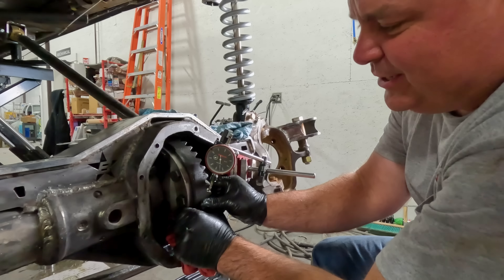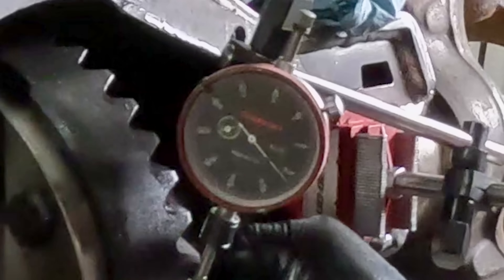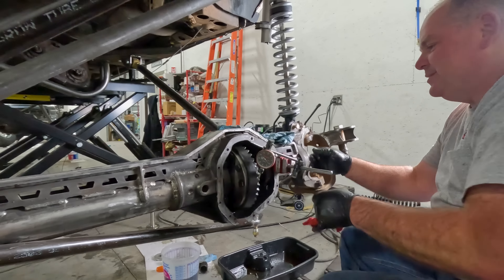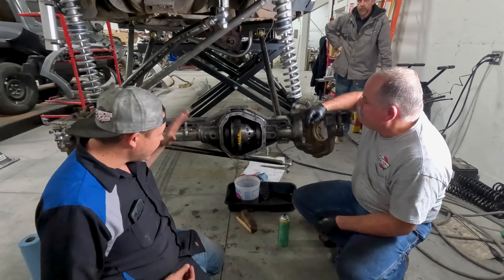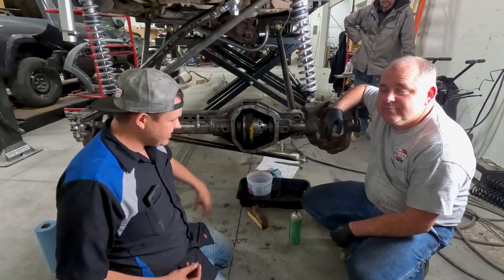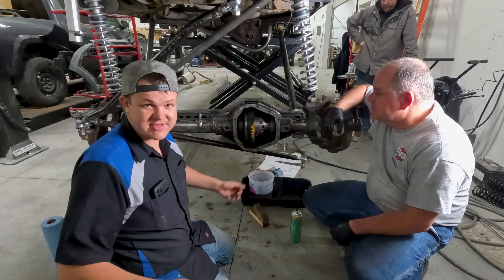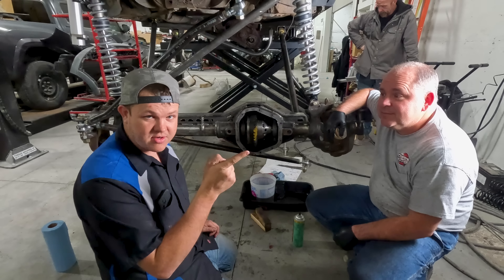So we have these ballistic 16-inch coilovers with dual springs — a dual spring rate. One is 150 pounds on top and the bottom is a 200-pound spring. But it's just not enough for this humongous limousine, so we're figuring out what spring rate we actually need and then ordering some new springs.